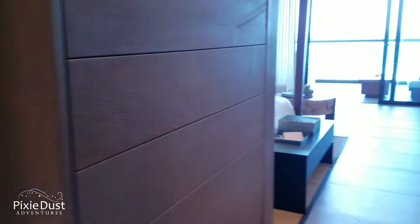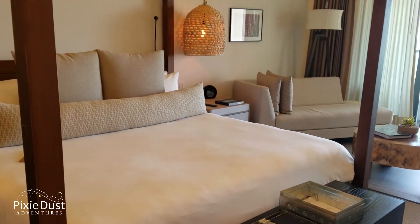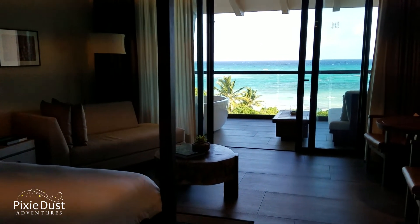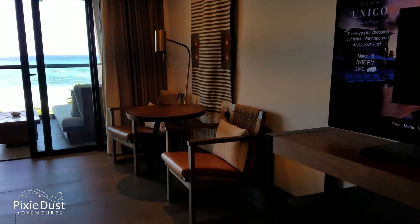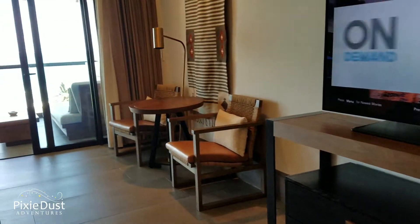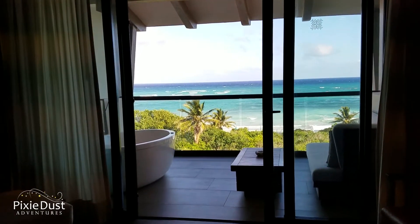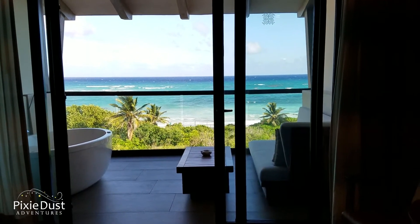My name is Melissa and I'm the owner of Pixie Dust Adventures. My website is PixieDustAdventures.com — that's where you'll find me. Reach out for a free quote and complimentary concierge planning assistance based on hours of personal experience and professional training. I want to send everyone who contacts me to the best fit for them, and this adults-only resort is one of my favorites. Look me up, give me a call, and make this beach view yours.